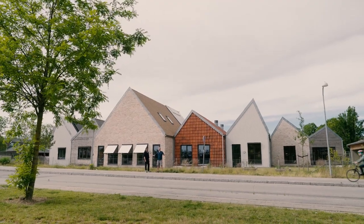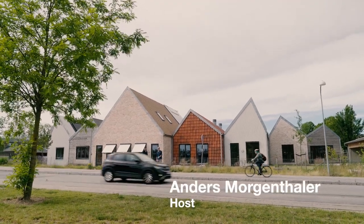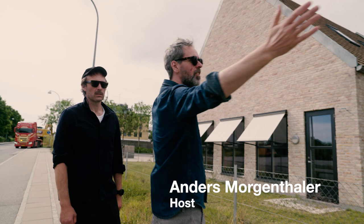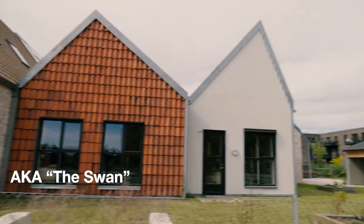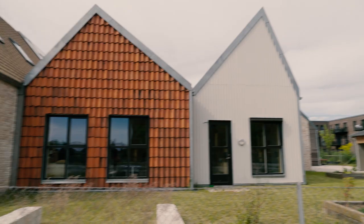Welcome to Reconstructing the World. My name is Anders Morgenthaler, I'm host of the program. This is the Weird Monkey Kindergarten, or as you call it, the swan.